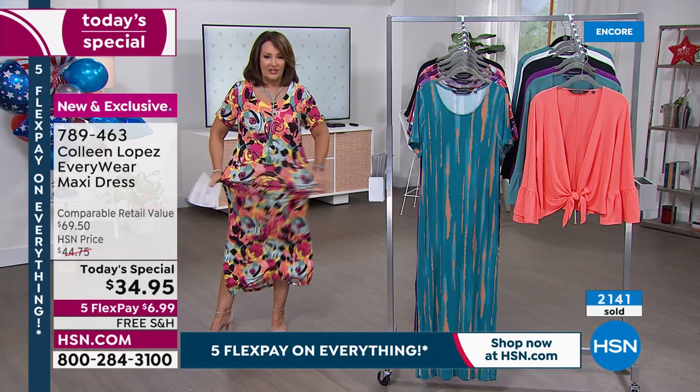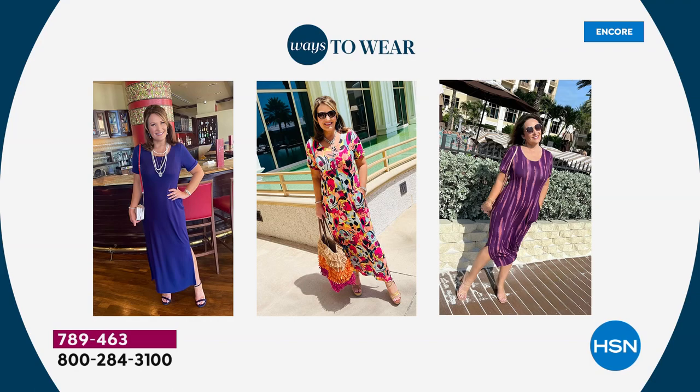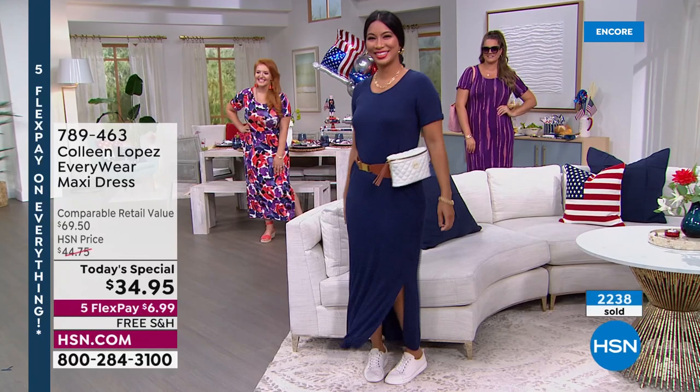It doesn't cling in any of the wrong places — that's one of my favorite things. But it still has a little shape to it. Look at how Val styled this with her little sneakers. Honestly, I've been living in this dress. It's my favorite grab-and-go — any time, any place, anywhere. I've worn it to nice restaurants, super casual, and even slept in it when I lost my luggage in Vegas.